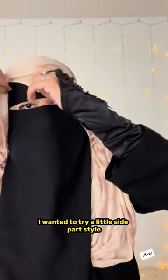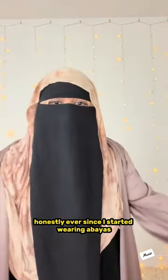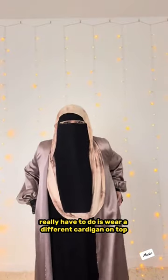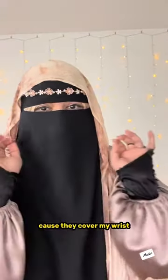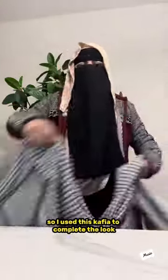I wanted to try a little side part style but I didn't really like it, so I decided not to do it. Ever since I started wearing abayas, my outfit choices have been so easy because all I really have to do is wear a different cardigan on top and it's a whole new outfit. Don't forget the pockets! These arm socks come in so handy because they cover my wrist. And let's not forget the jacket because Canadian winters are no joke. I felt like my outfit was missing something, so I used this keffiyeh to complete the look.